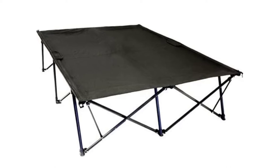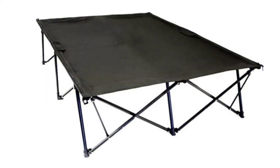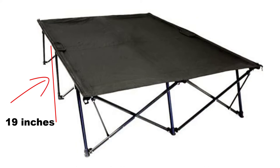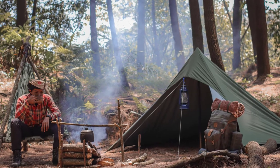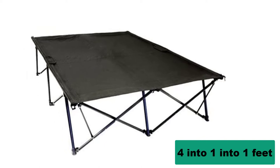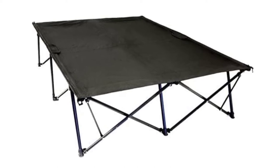This Mega Deal double cot has a bed size of 82 by 55 inches, so this is a really big off-ground platform with plenty of space for two adult users. The height is 19 inches and you have plenty of space to store your gear underneath it, but you will need a big camping tent for such a bed. The pack size is roughly 4 by 1 by 1 feet. The weight is 56 pounds and the capacity is 550 pounds, so you will need a car for transportation.